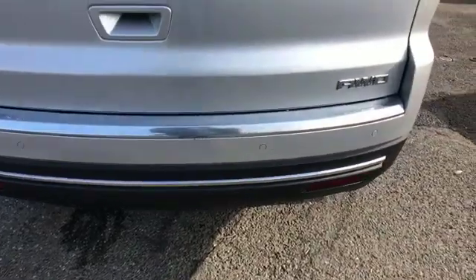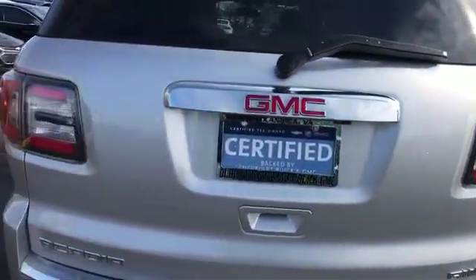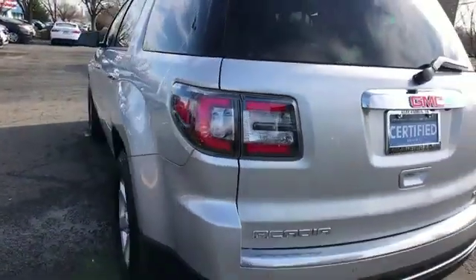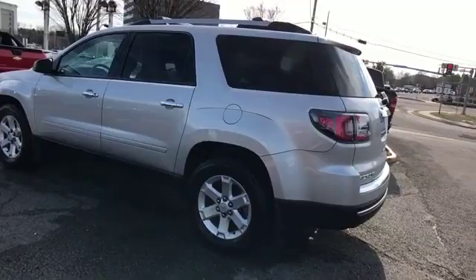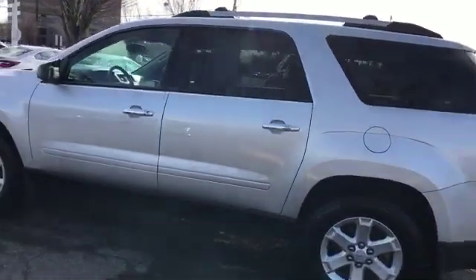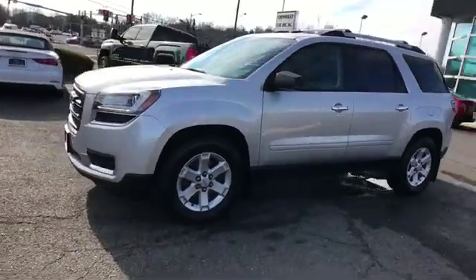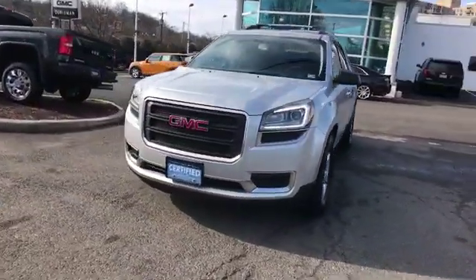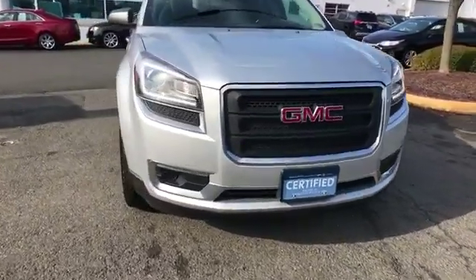Third-row seating, backup camera, tinted windows, rear air conditioning, pass-through rear seat, Bluetooth, rear spoiler, keyless entry, front bucket seats, steering wheel audio controls, engine immobilizer, automatic headlights, auxiliary input, aluminum wheels, leather-wrapped steering wheel, and stability control.